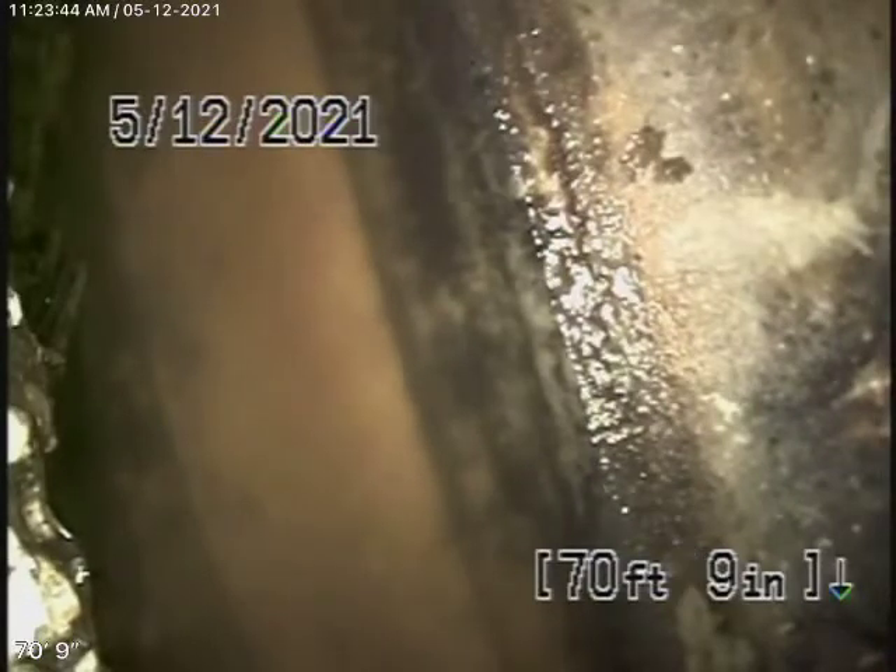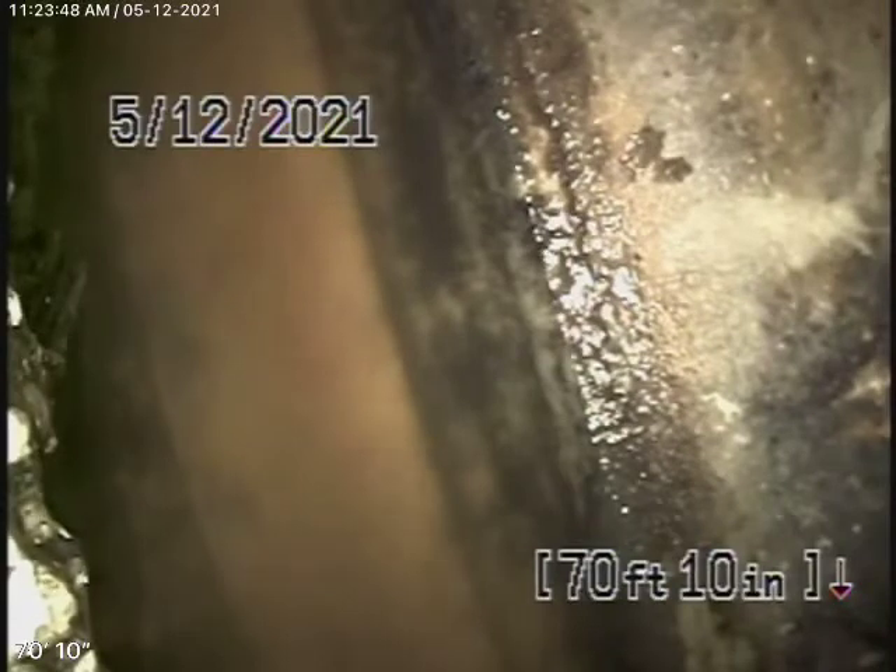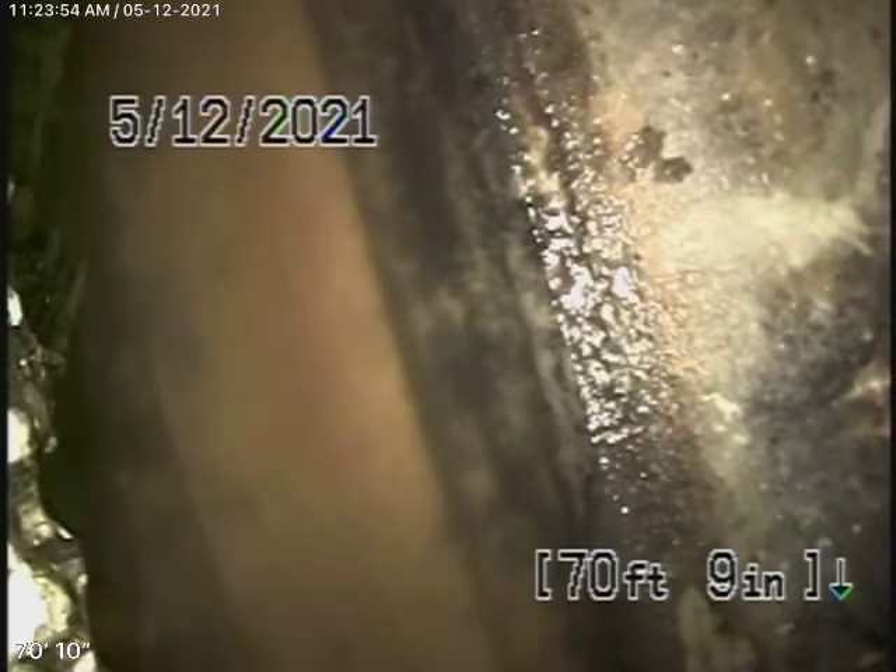We're here at 4117 Tilden Avenue in Culver City. We're running our camera from a 4-inch clean-out located in a little crawl space right next to the air conditioning unit, and we're checking the main sewer line.